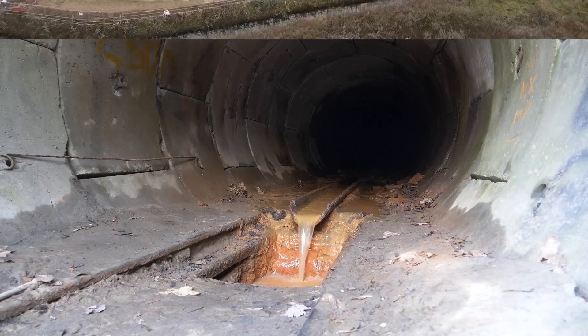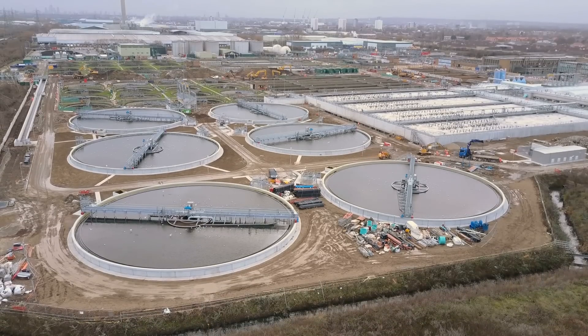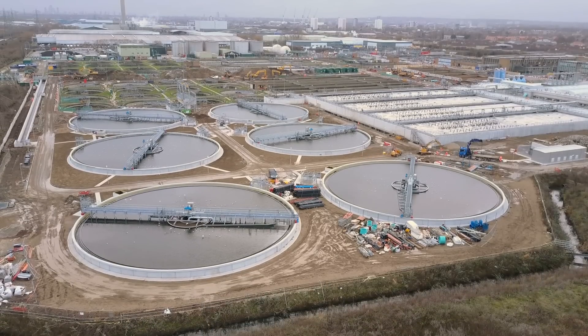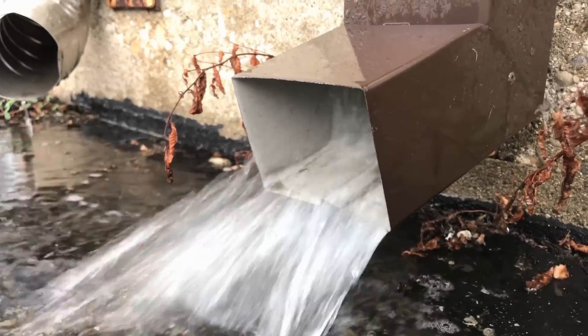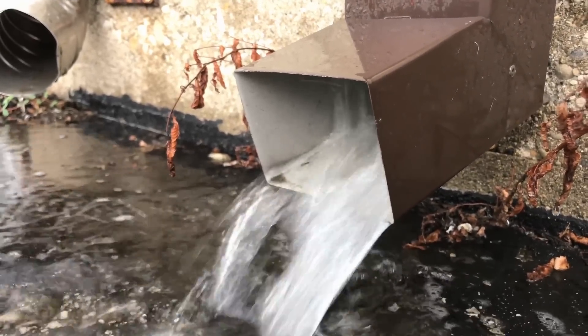For every bustling downtown, there's one or more wastewater treatment plants. Without them, cities would be smaller, smellier, and sicker. This video is an appreciation of the wastewater system. How often do we even think about wastewater?